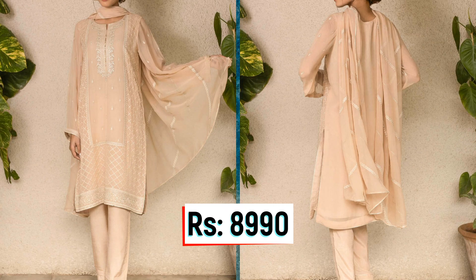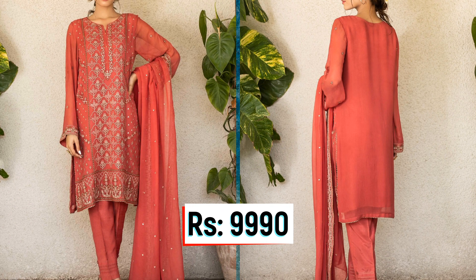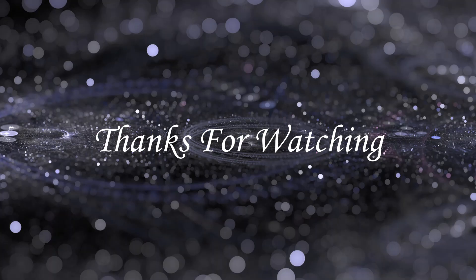The last price is Rs. 9,990, which also features chiffon fabric. You can visit their website Zinewomen.com to place your order. I hope you found this video informative and interesting. Please leave your feedback and I will see you in the next video. Allah Hafiz.